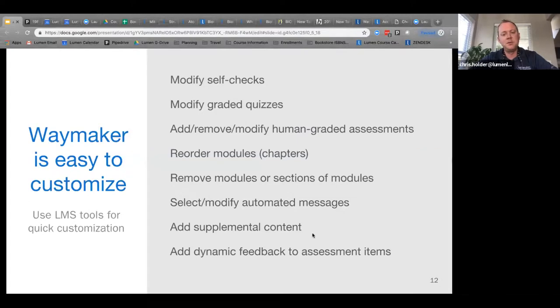Inside of Waymaker, you can modify pretty much whatever you want — the self-checks, the graded quizzes. If you want to reword quiz questions, replace them, or create your own, you have the ability to do that and tie them to the learning objectives identified within the chapter. We give you a test or quiz bank so you can add, remove, or modify questions to build out your own assignments. You can also reorder or remove things from the modules.